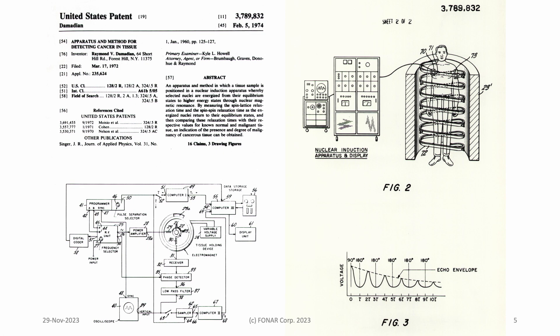By the way, the idea of scanning a patient in the upright posture, our normal physiological state, is not new. If you look at the very first patent on MRI filed by Dr. Raymond V. Damadian, you will see the happy patient standing inside the magnet in figure 2.